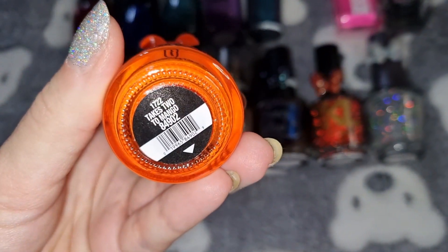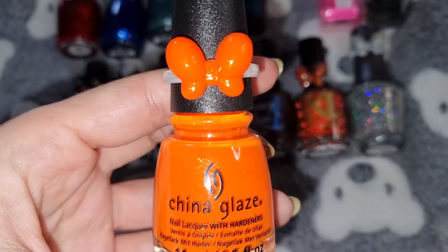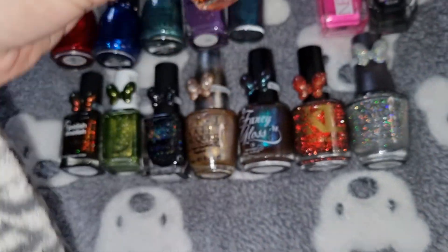This is China Glaze in Takes Two to Mango, and this is what it looks like on my nails.